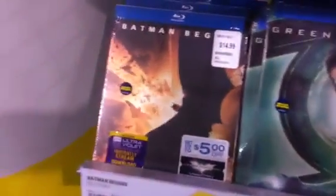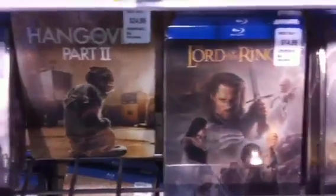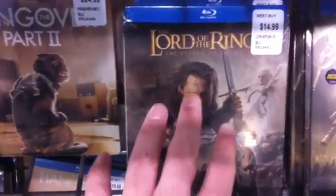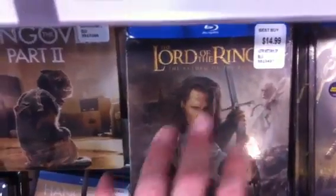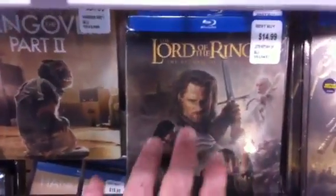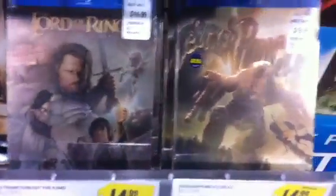All Best Buy exclusives, and I do believe once they're gone, they're gone. They're all Warner Brothers titles. Unfortunately these are the theatrical cuts. I was excited because I thought they were the extended editions, but alas, no. Pretty looking steelbook though.